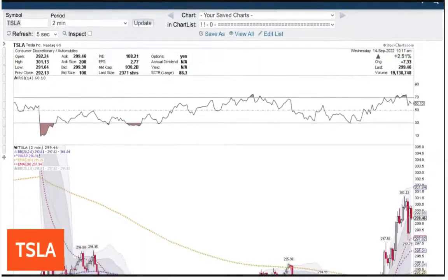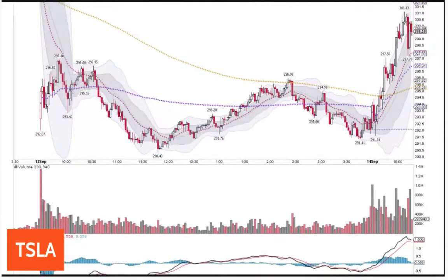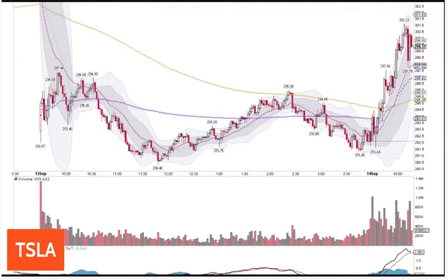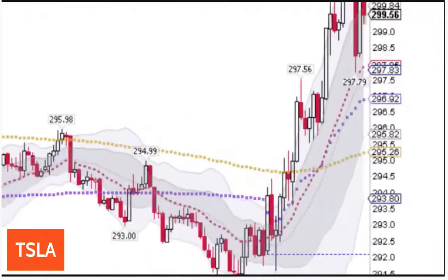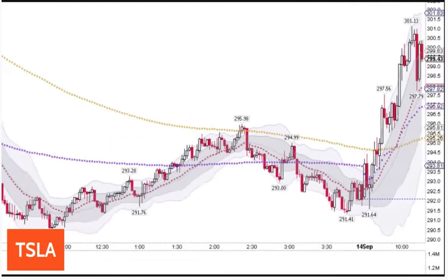Tesla. Let's look at the relative volume compared to yesterday at 10 o'clock. Look at the relative volume today compared to yesterday at 10 o'clock. If it can stay above VWAP — the purple line — that's bullish. This is a bullish setup. Looking for a follow through.